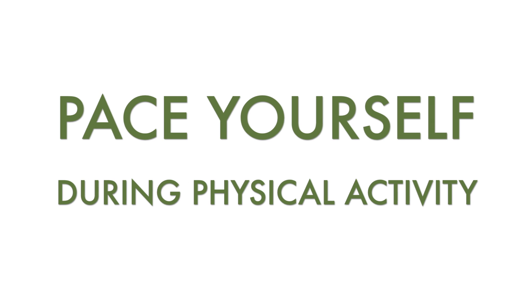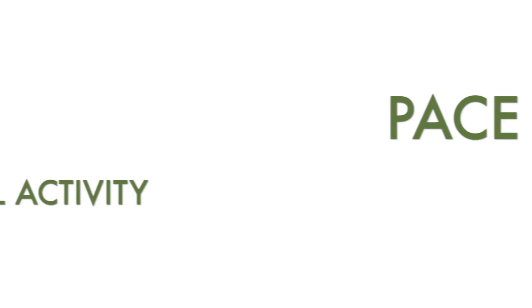Stretch your muscles before and after exercising. Pace yourself during the physical activity. Rest when you feel tired or when you feel discomfort. Maintain a healthy weight.